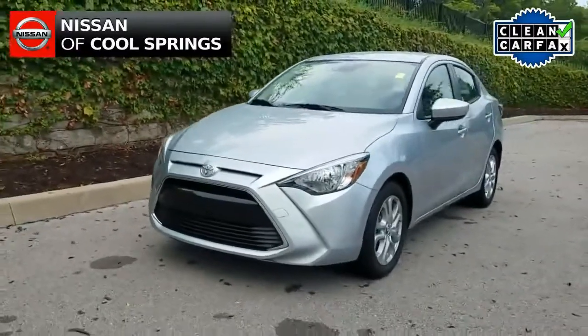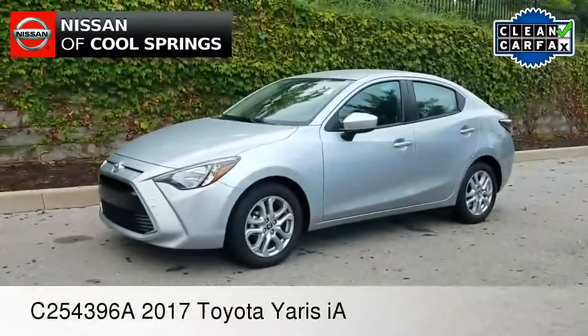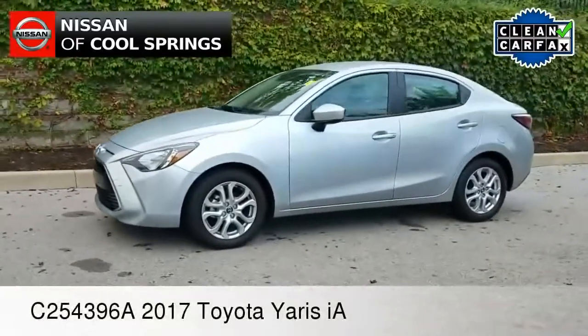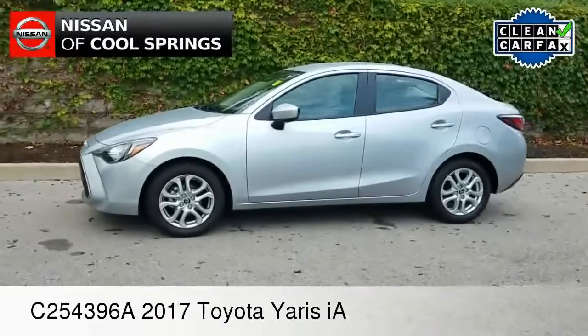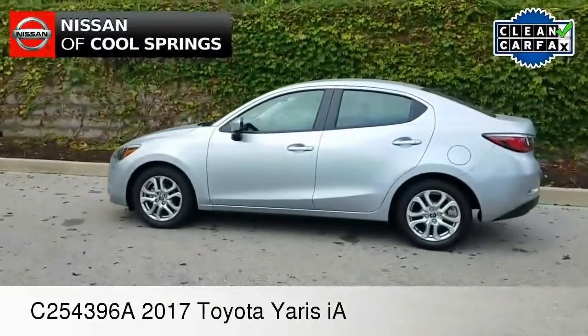Well hello everyone, this is Paul Huber for Nissan of Cool Springs, and I would like to welcome all of my compact sedan shoppers today. Thank you so much for stopping in and we hope that you find this video helpful in the search for your next pre-owned car.